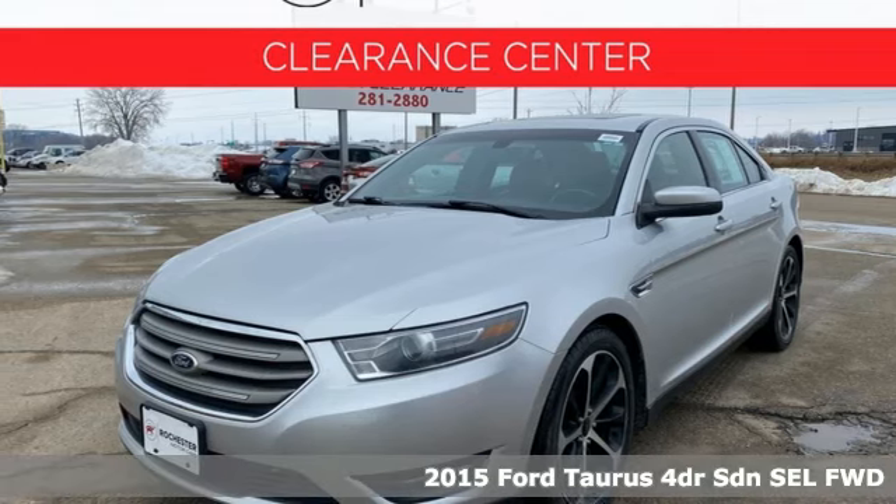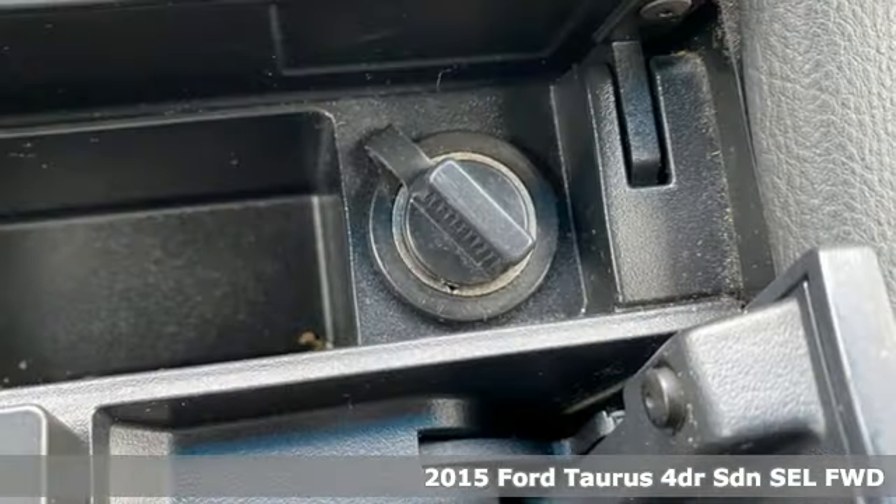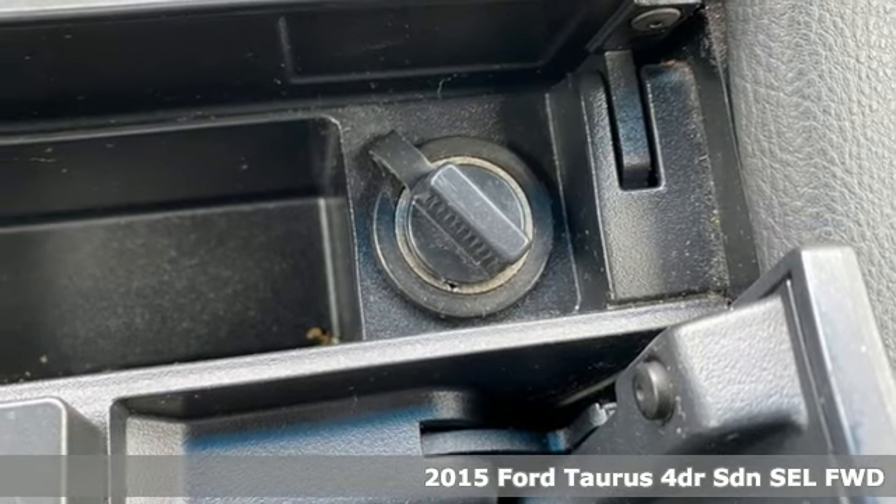It's a 2015 Ford Taurus. Every generation has its Ford. This one's yours.